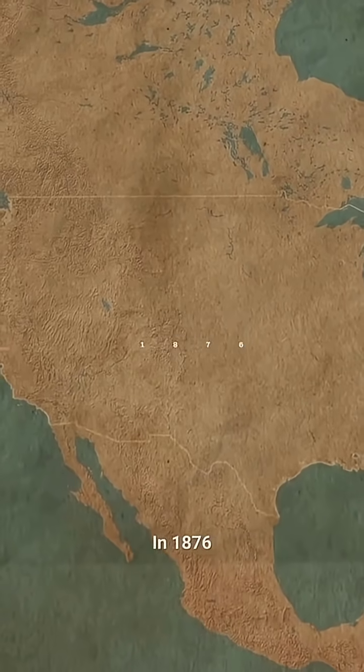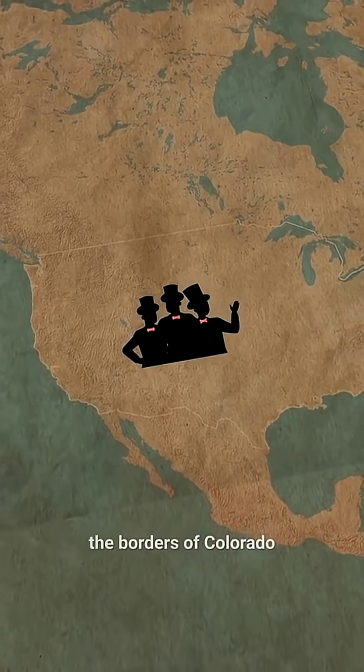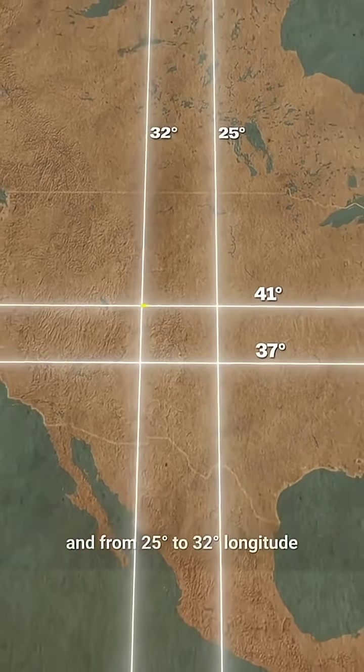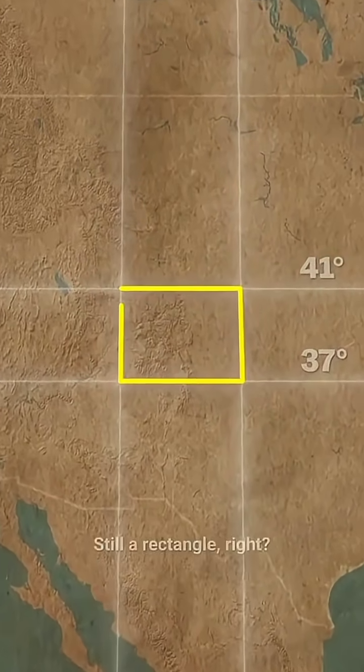In 1876, Congress defined the borders of Colorado as a rectangle stretching from 37 to 41 latitude and from 25 to 32 longitude from Washington, D.C. Still a rectangle, right?